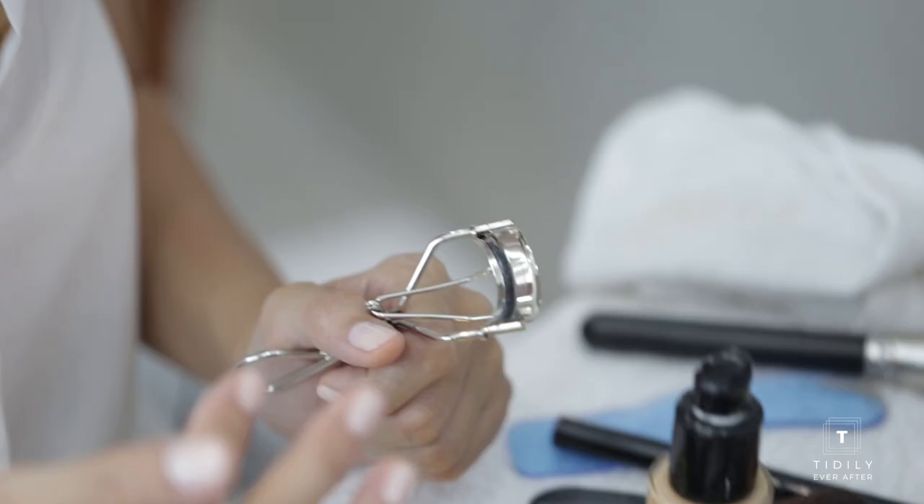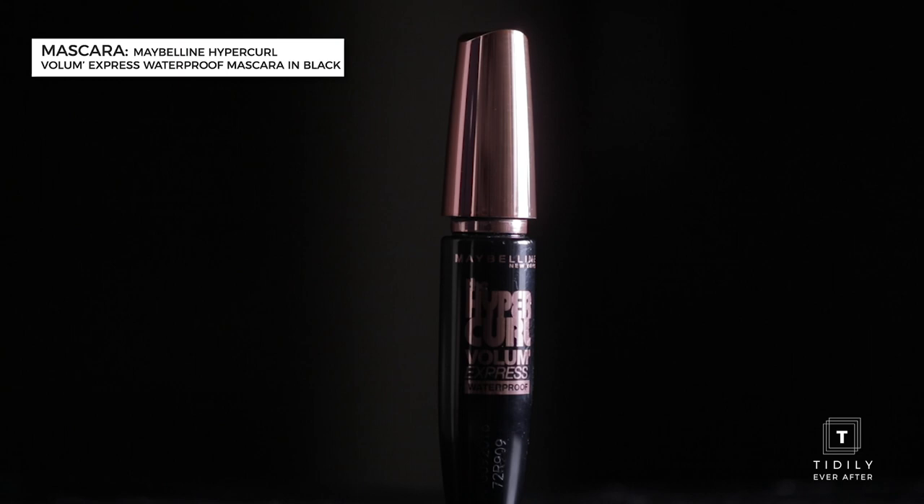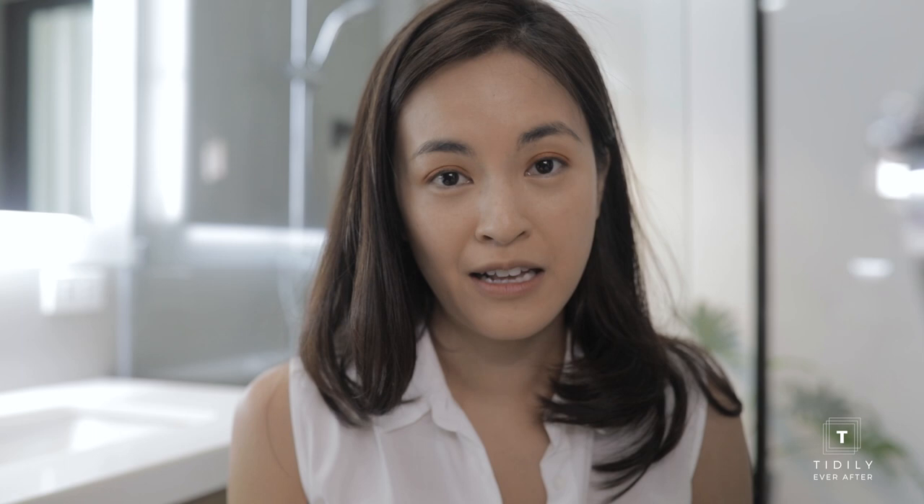I use this liquid eyeliner from Shu Uemura in dark brown. But before that, the number one question I get asked is: what mascara do I use? This is my go-to mascara — Maybelline Hyper Curl. It's only P199, you can find it anywhere, it's a drugstore brand.